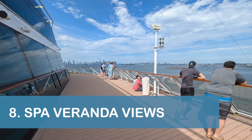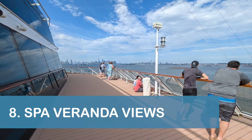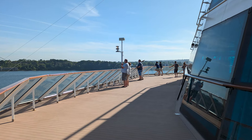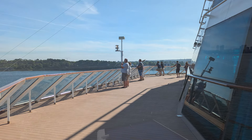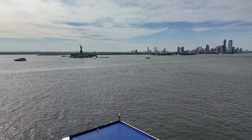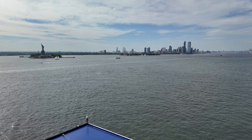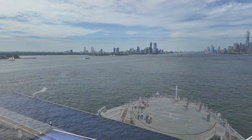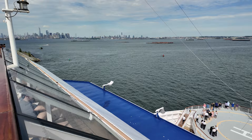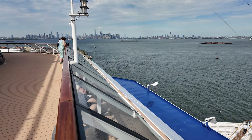Our next tip is to visit the spa veranda area at the front of Deck 12 forward, especially for your sail away. The veranda provided a fantastic viewing spot as the Eclipse made its way to the Statue of Liberty during our sail away. In addition to great views, the area wasn't very crowded, which made it the perfect spot for the experience.